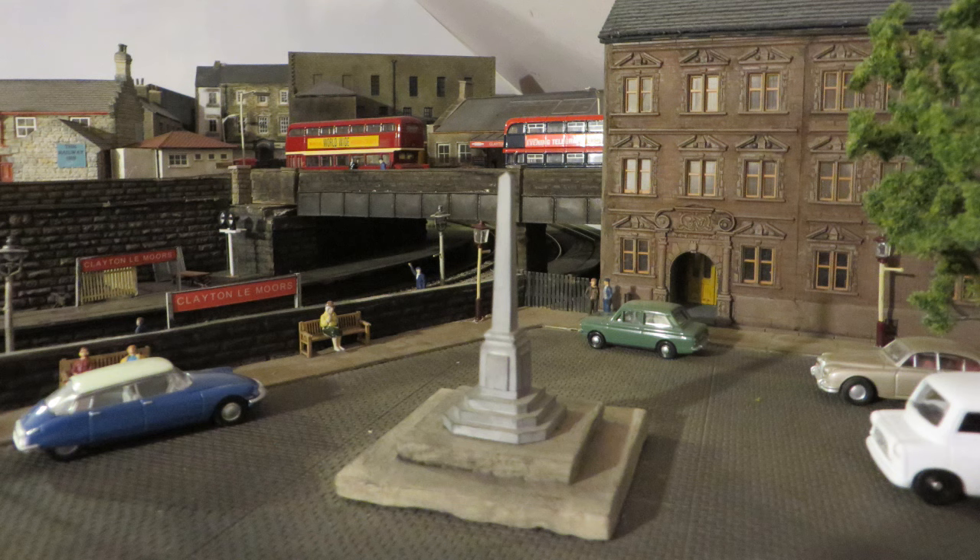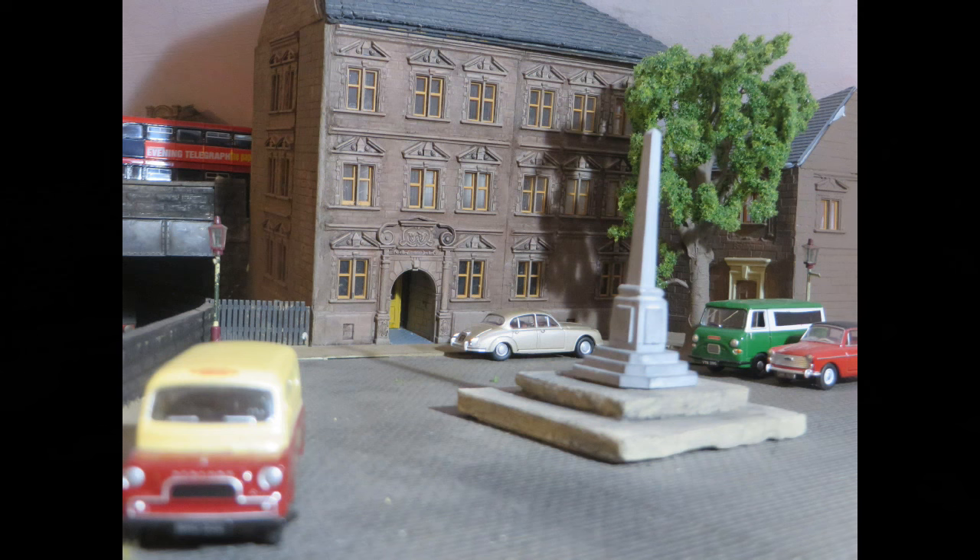Next to the station is Library Square, with its imposing building, which is the library on the ground floor and the college above. The idea is based on Ashton Underline Library, where I used to work. There's a solitary tree and in the background is the back of the town hall or the council offices.